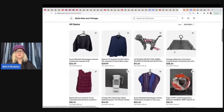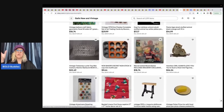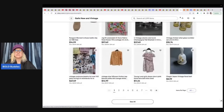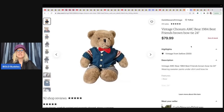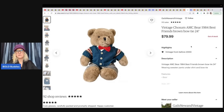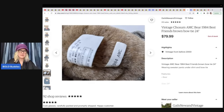Gail's New and Vintage — also note that Mom Knows Treasures has a sale running, and many sellers are running coupons, so check their stores below. Gail sold a Ken-Tex pink pillow bunny rabbit stuffed animal plush on Etsy — got it at a private sale for $2 and sold for $49.99 plus shipping. She also sold a vintage 1984 Chosem AMC bear 'Best Friends' with brown bow tie — about $2 from a bulk toy lot, sold for $79.99. This makes me want to put my own plush on Etsy! She's Gail's New and Vintage on Etsy.